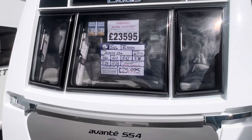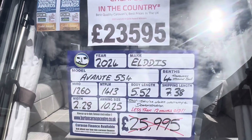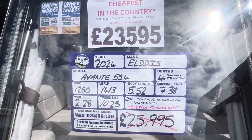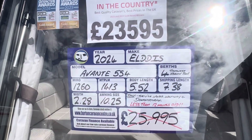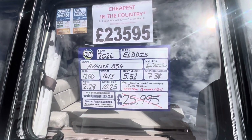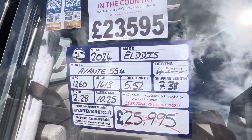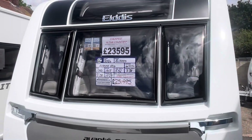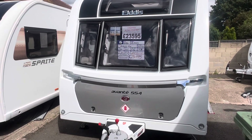We have a fantastic opportunity for someone to purchase our 2024 Eldiss Avanti 554. Less than 12 months old, not due its first service until February 2025. It's a four-berth caravan on a single axle, transverse island bed and washroom. Lightweight at 1430kg max tow weight with a total shipping length of 7.38 metres. It is priced at £23,595 — cheapest in the country — and comes included with a full service, valid warranty and demonstration.